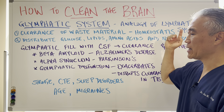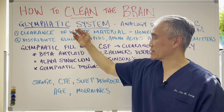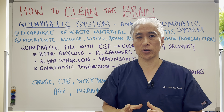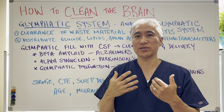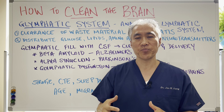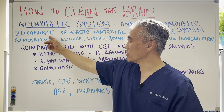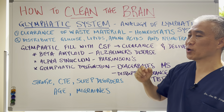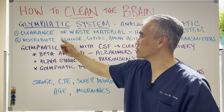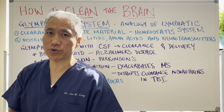The glymphatic system is analogous to the lymphatic system of our body. Basically, it's the lymphatic system of our central nervous system, which is the brain and spinal cord. The glymphatic system utilizes CSF, or cerebral spinal fluid, to do the clearance and delivery of nutrients. It clears waste material as well as maintains homeostasis of the central nervous system. It distributes glucose, lipids, amino acids, and neurotransmitters to the central nervous system.